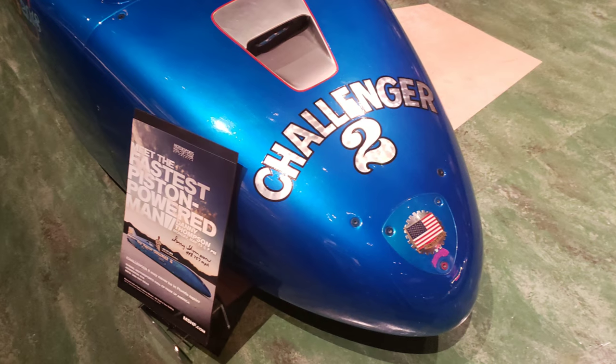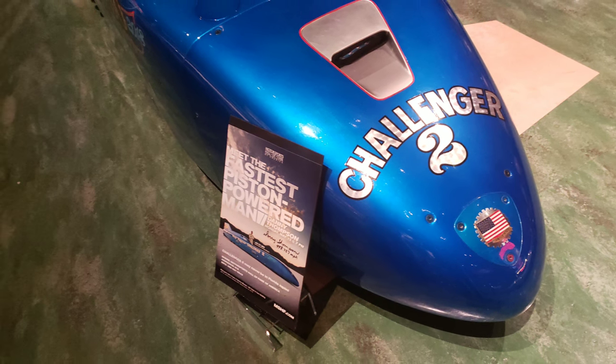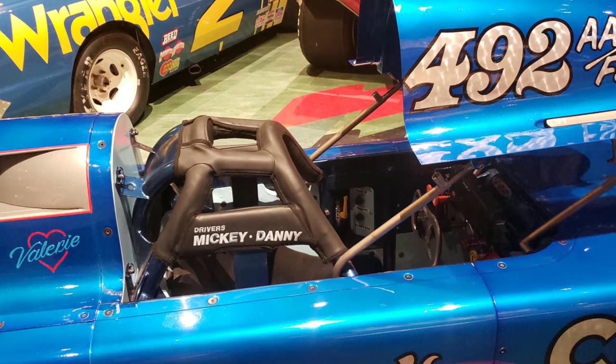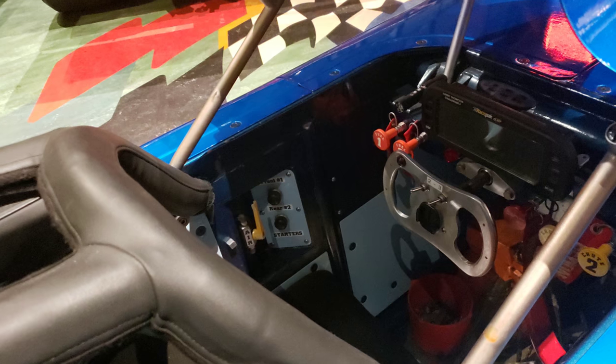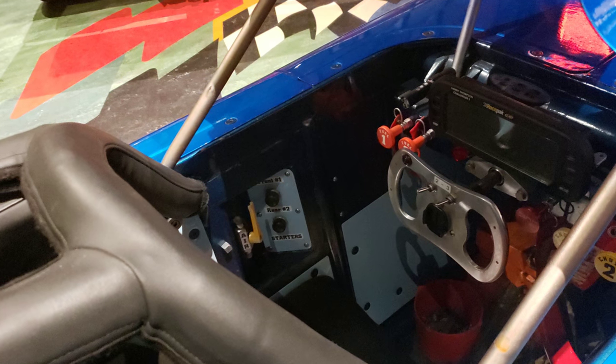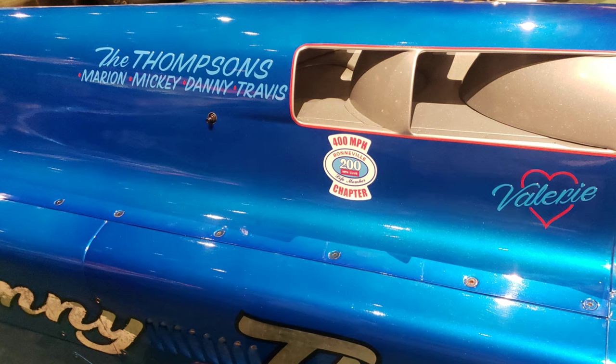Challenger 2 was built in 1968, and then after 42 years of storage, I brought it back out. It's a streamliner — 36 inches wide, 32 feet long, four-wheel drive, two engines, approximately 2,500 to 3,000 horsepower each. Injected HEMIs on nitromethane — we run 87% nitromethane. The front engine drives the front wheels, the rear engine drives the rear wheels. It's stopped by two parachutes, and it's also got carbon-carbon brakes in case of a parachute malfunction, which does happen.